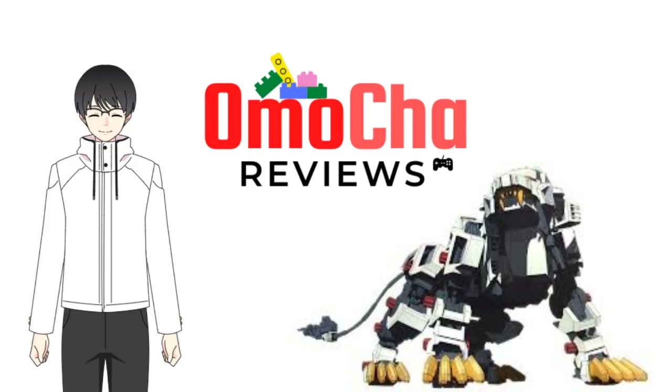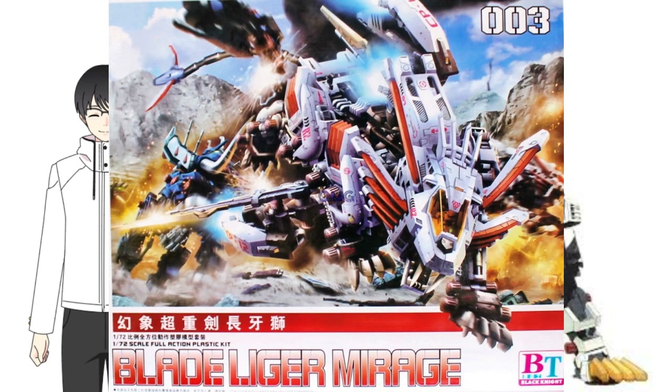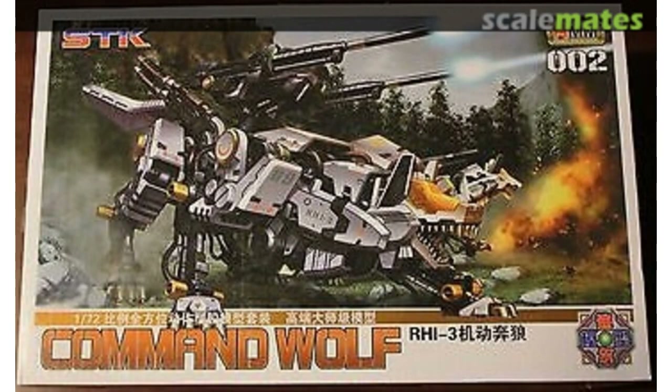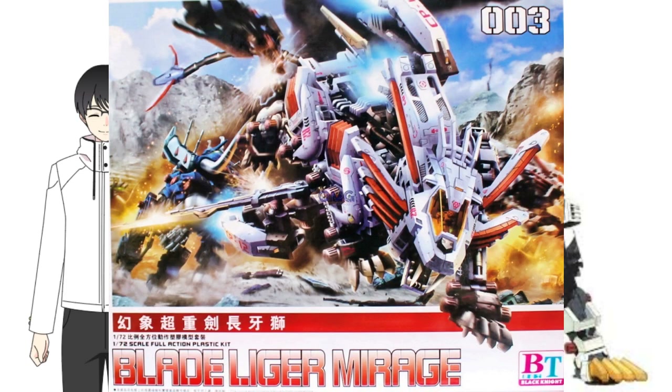Now for knockoffs. These are important for beginners because some would want to avoid these while some would want a cheaper alternative. I personally didn't know the existence of Kotobukiya before, and so back then I thought I bought an authentic one which turned out to be an imitation. The three bootleg brands I'll mention are all from China: STK, BT, and Supernova. STK is an old knockoff brand who stopped producing Zoids around 2012, while BT is still the active and more productive knockoff brand today.